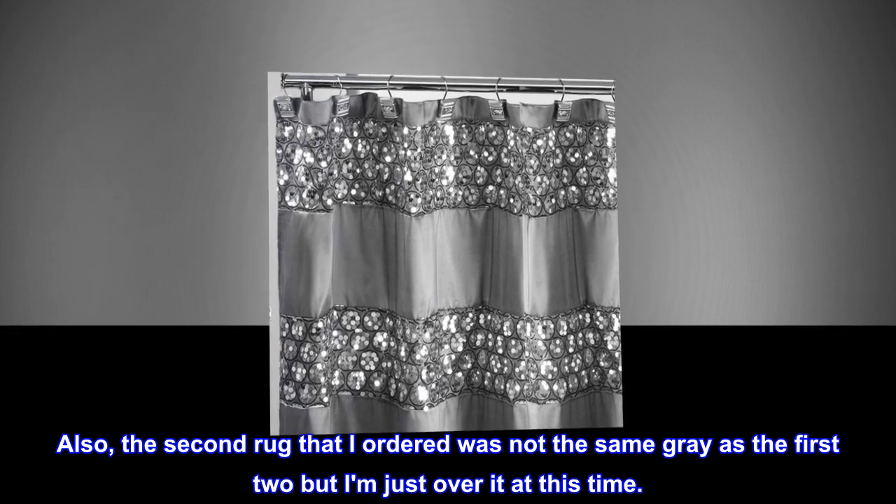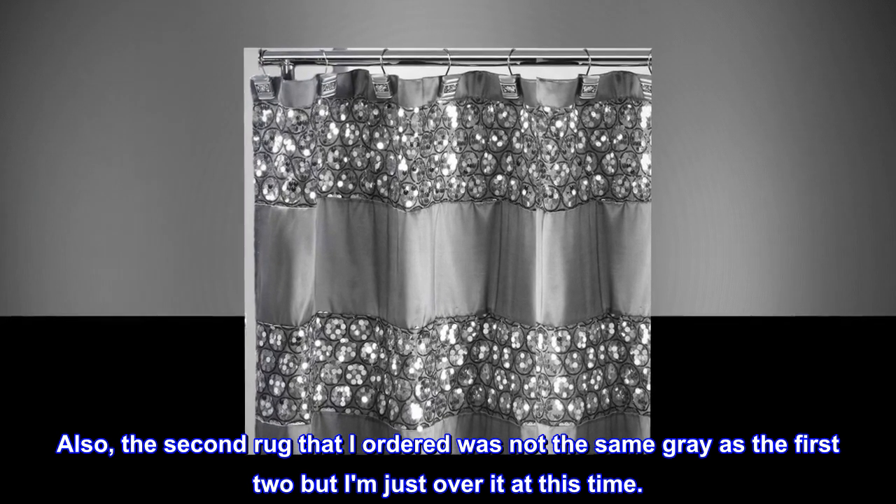Also, the second rug that I ordered was not the same gray as the first two, but I am just over it at this time.